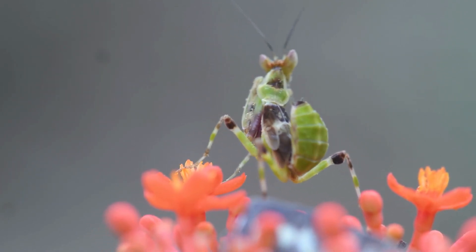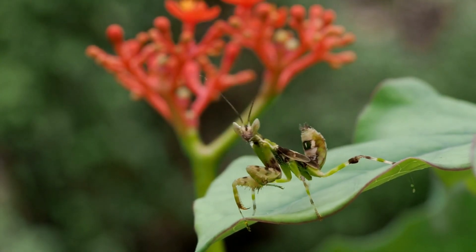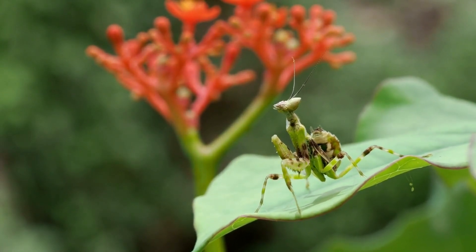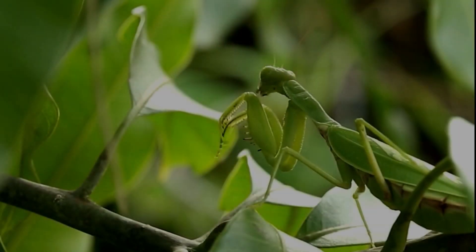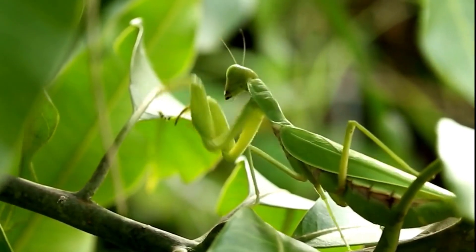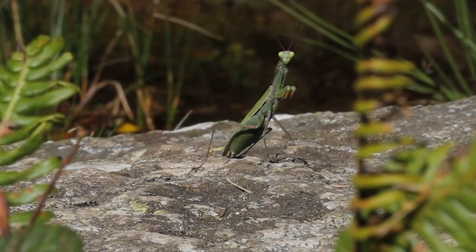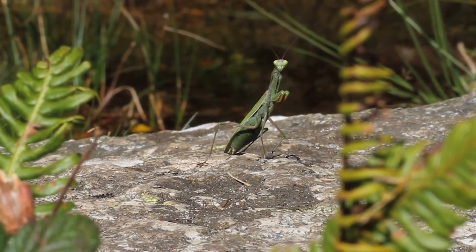Even though they stalk hummingbirds and are masterful hunters, praying mantis are also hunted themselves. Their predators include frogs, lizards and birds. They are also preyed on by bats, but they are not easy victims. They can detect the bat's echolocation sounds and when approached, they dive to the ground, often executing spirals and loops on their way.